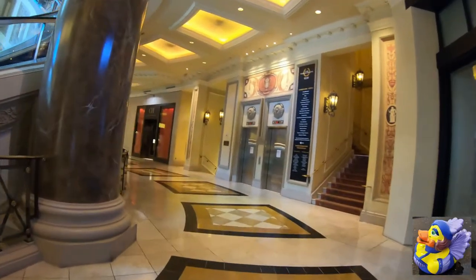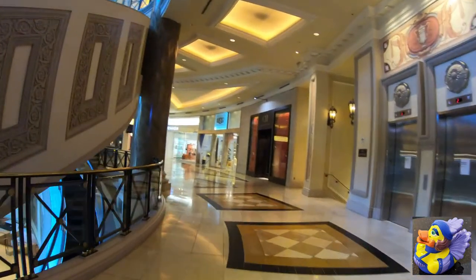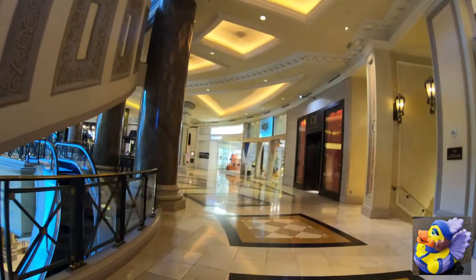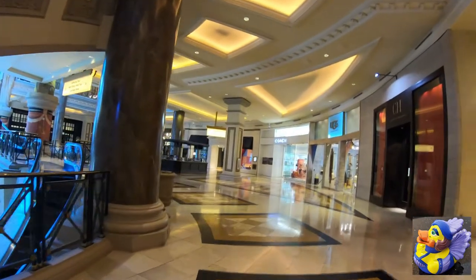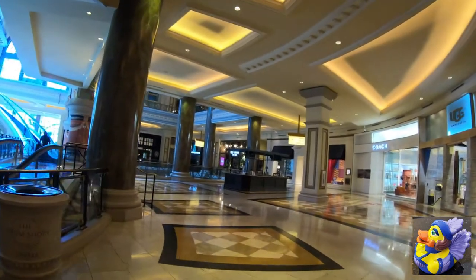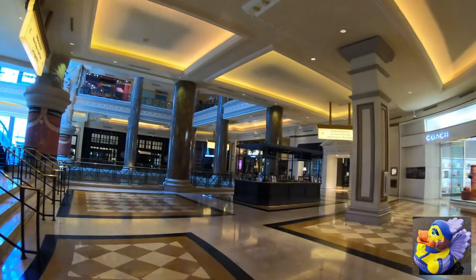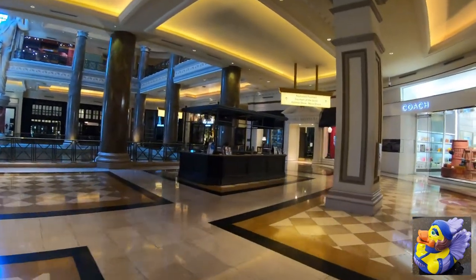This is Mitzi, the Rubber Ducky Showgirl, who shows up in all my Vegas videos. There are hidden mascots — some of you call them Easter eggs — in my videos. Mitzi shows up in all the Vegas ones. Sometimes she's easy to spot, other times she's quite elusive, so keep your eyes open. If you spot her, note the time in the comments below, and if you're the first one, you'll get a shout-out on an upcoming video.